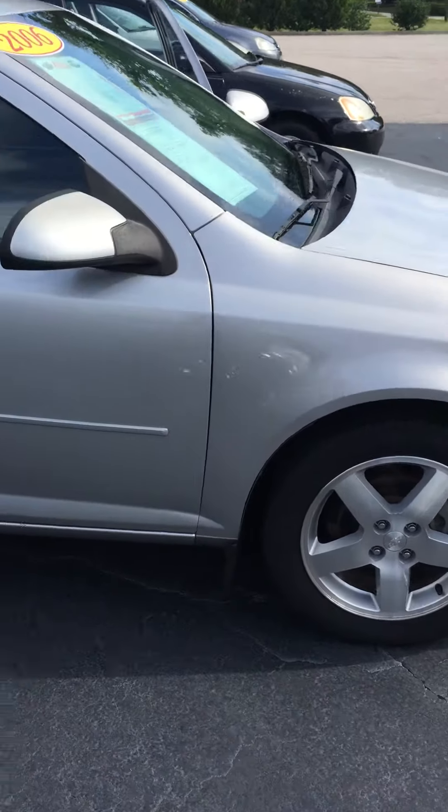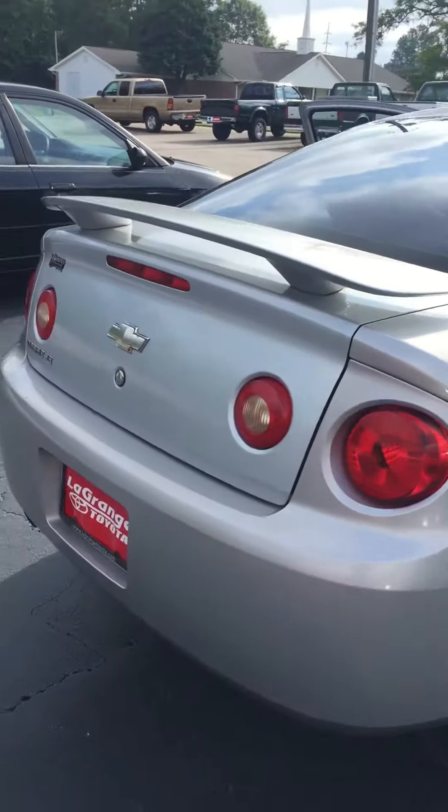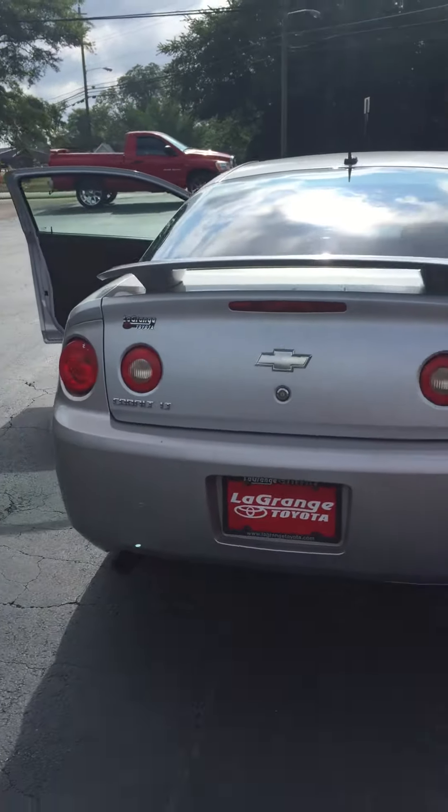It does have alloy wheels on it. It's got good-looking tires on it — they're almost brand new. Here's the rear profile of it. This is the LT version.